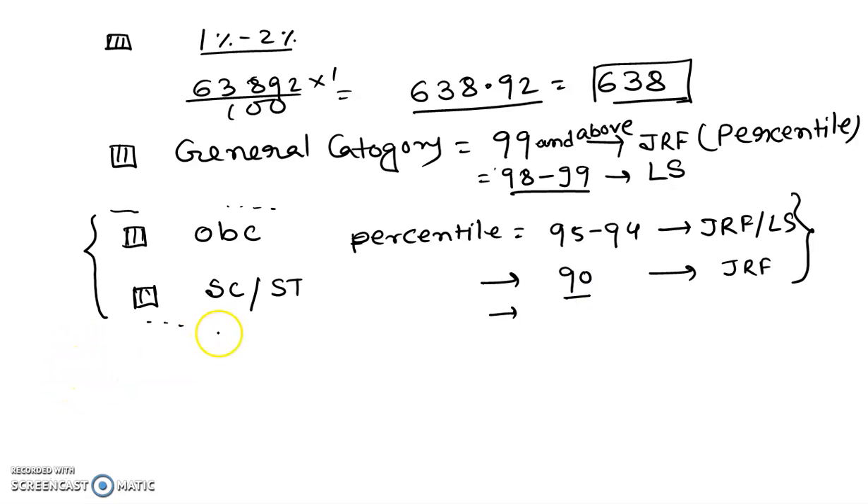If you are in general category with 98 to 99 percentile, you will get Lectureship (LS), and if you have 99 and above, you have JRF. Those below 98 percentile — 97 to 98 percentile — can start preparation for the next session, as there is less chance of qualifying. Only one to two percent of candidates will qualify this exam.